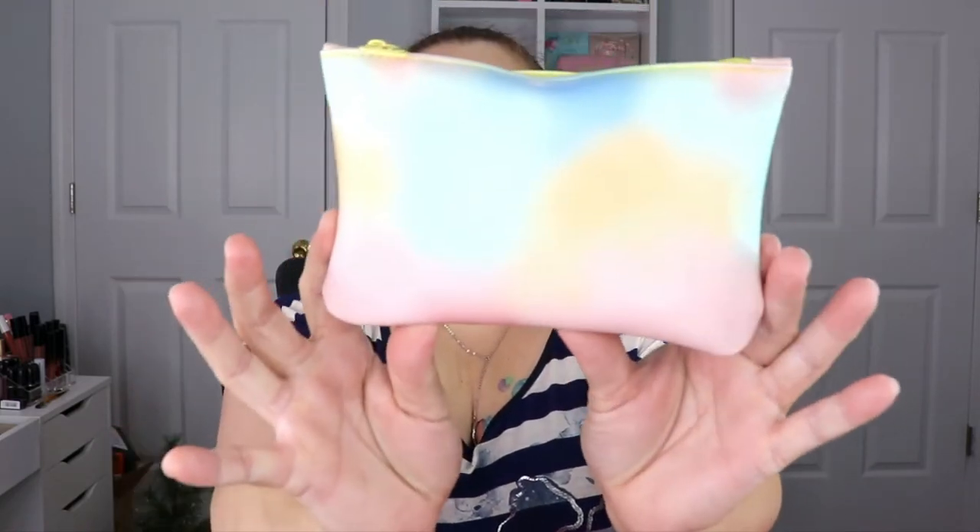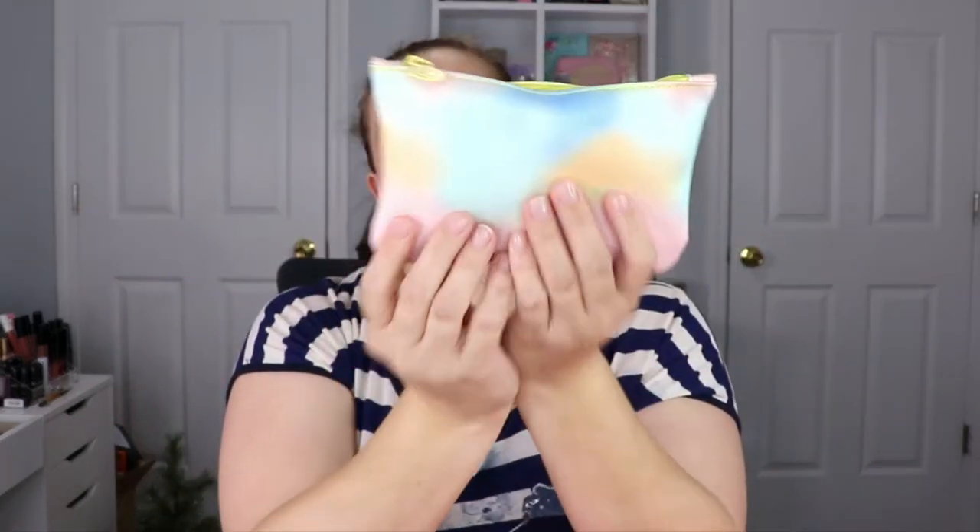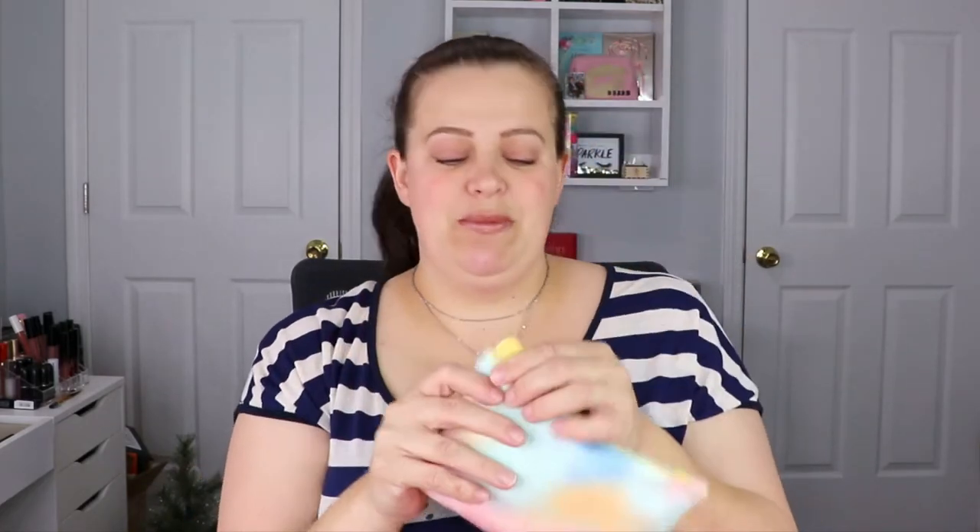We're going to start off with our Glam Bag. This is what it looks like — a bunch of pastel colors, super super cute. I actually really enjoy pastel colors so this is super fun for me. It's got a cute little smiley face for a tab this month.